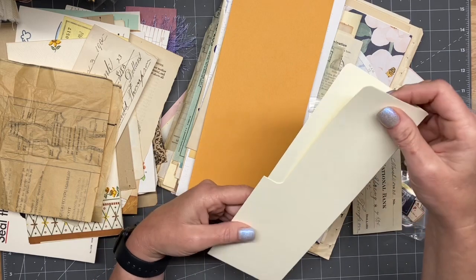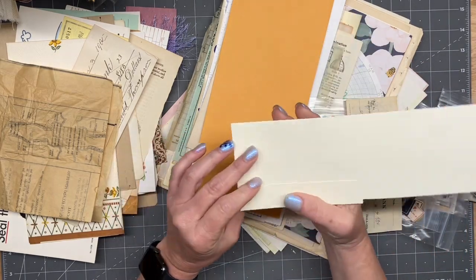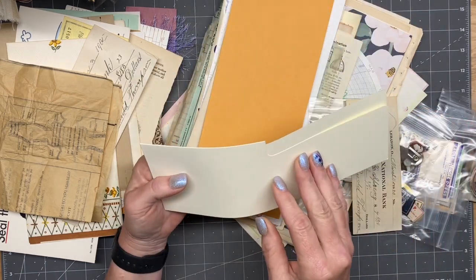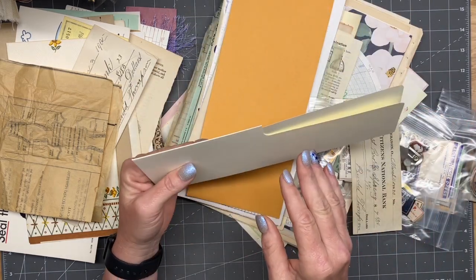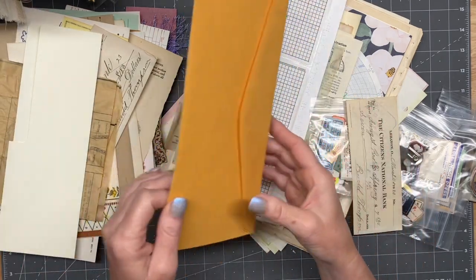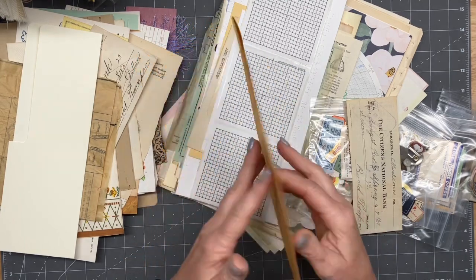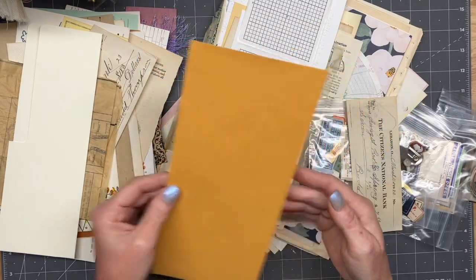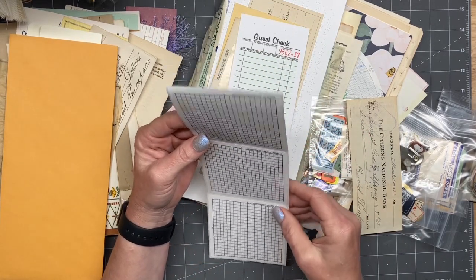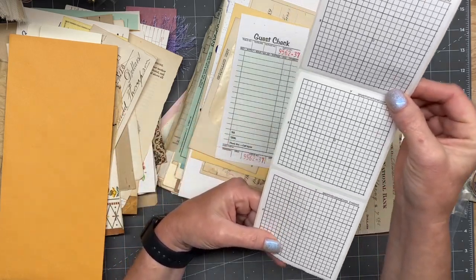I don't know what it is or how we can use it, but we're going to give it a good go. Emily, if you're watching this and you've made it this far, please tell me what that is. All these envelopes are giving me such great ideas. I love this — I don't know what it is, but I love it.